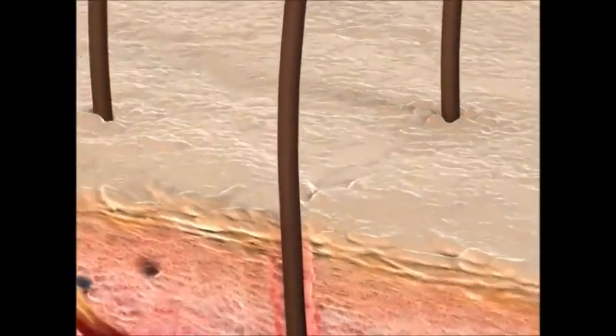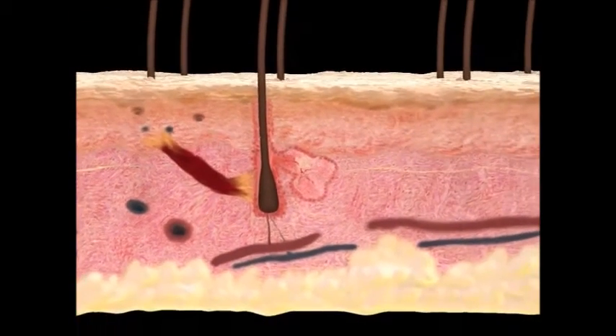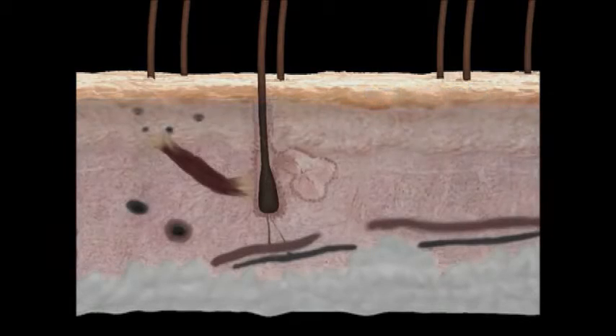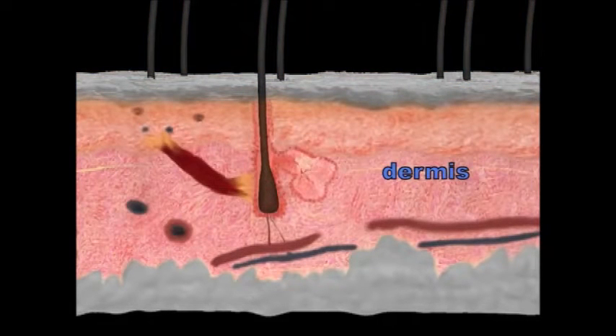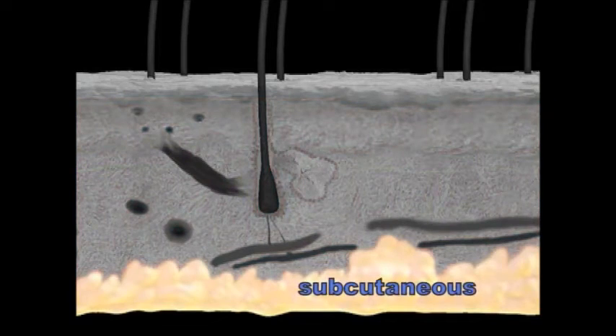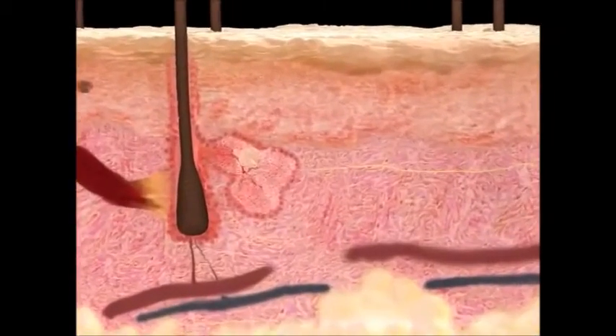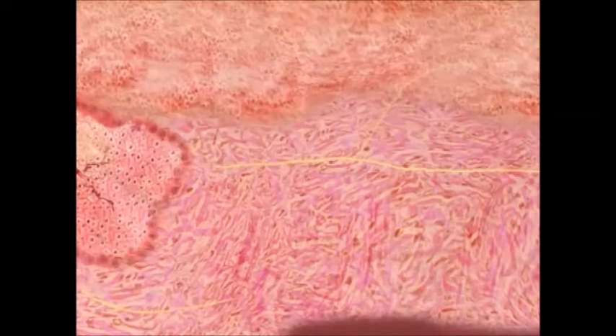The epidermis is the outermost protective layer of the skin. The dermis is the underlying or inner layer of the skin and is about 25 times thicker than the epidermis. Subcutaneous tissue, also known as adipose tissue, is a layer of fatty tissue found below the dermis.